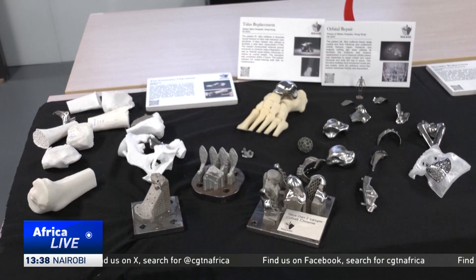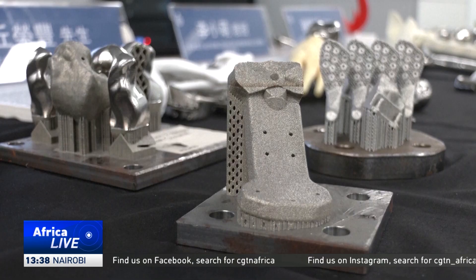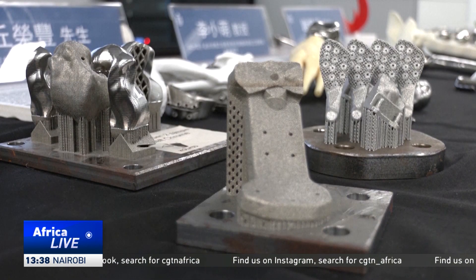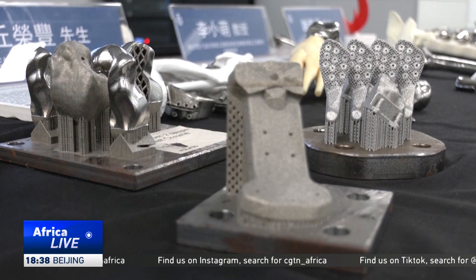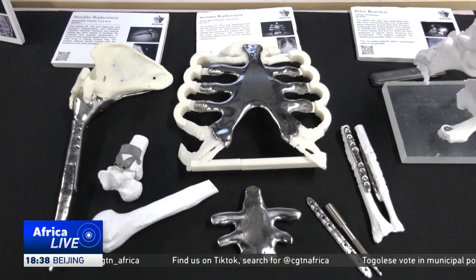Professor Li, who led the research, says the new technology only takes 30 seconds to generate a 3D bone model and can also create implants using 3D printing. The reconstructed models, she says, are more accurate compared to traditional CT scans.